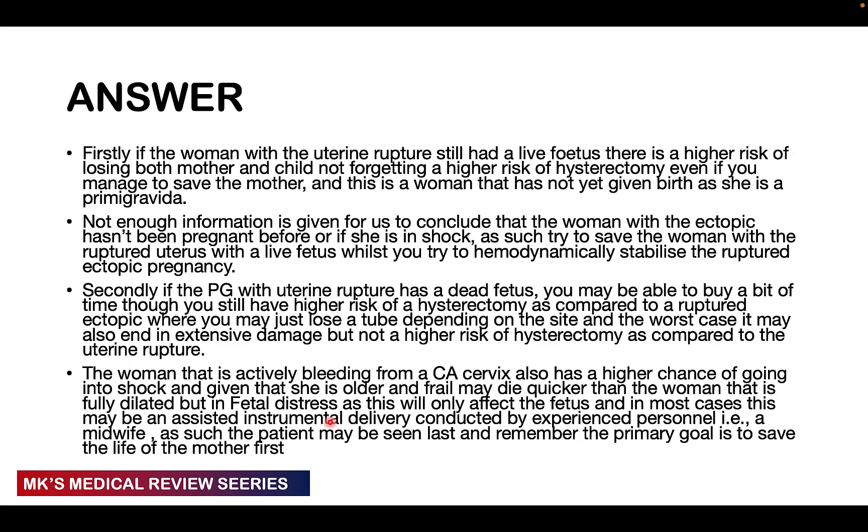Also, not enough information is given in the question to conclude whether the woman with an ectopic pregnancy has been pregnant before, or whether she is hemodynamically stable or unstable. So with the woman with a ruptured uterus and live fetus, we want to treat her first while hemodynamically stabilizing the patient with the ruptured ectopic pregnancy. If the primigravida with uterine rupture has a dead fetus, you may still buy some time, though there's a higher risk of hysterectomy compared to the ruptured ectopic, which may only affect one tube.